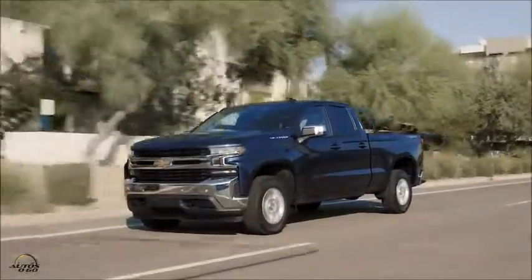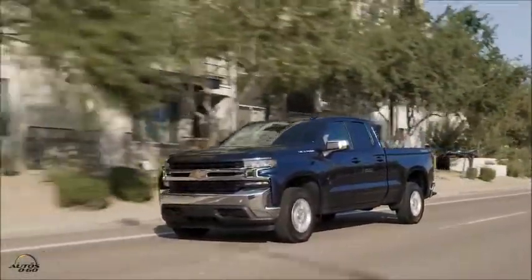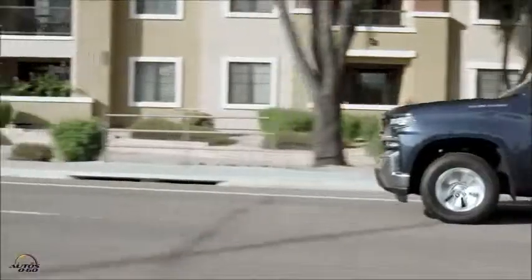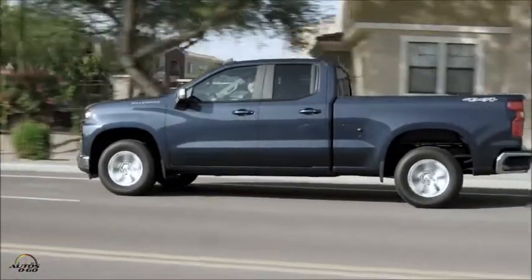You ask a truck customer what they're willing to give up for fuel economy and they will tell you nothing. Our goal with this engine was to meet or exceed our customers' expectations in all areas, and we think we've done that with the technology that we've got on the engine.